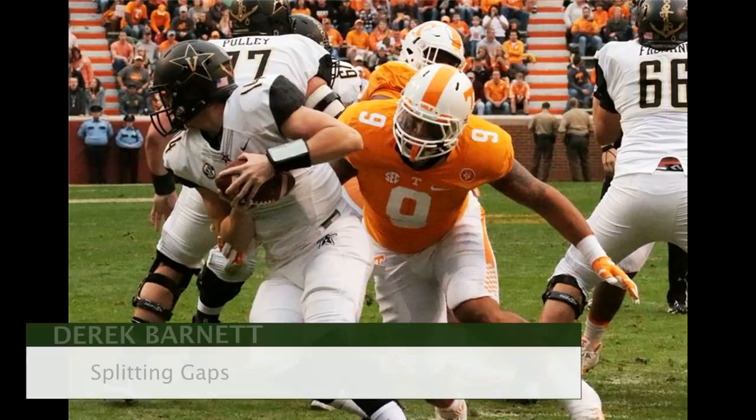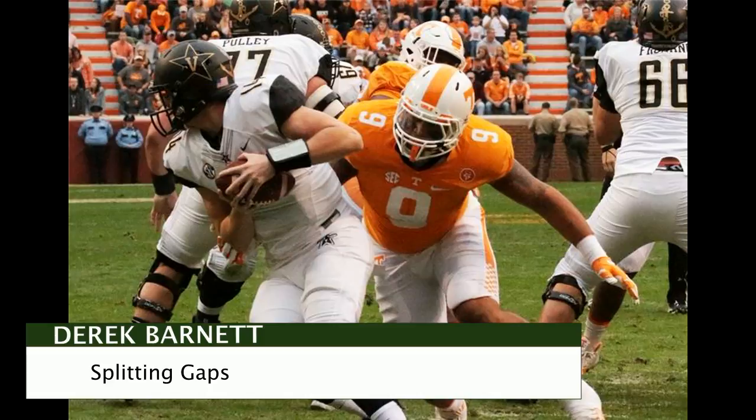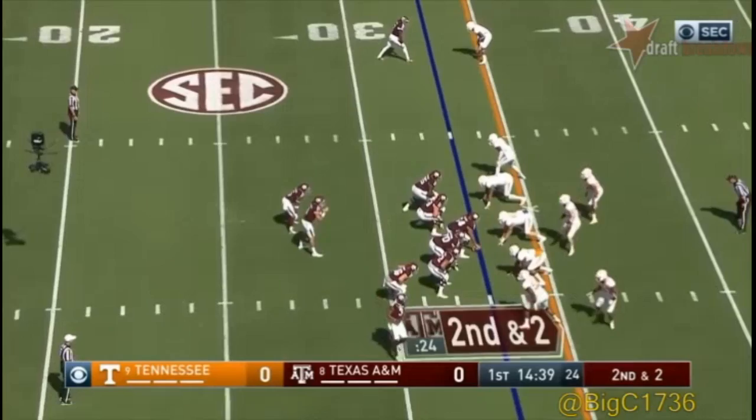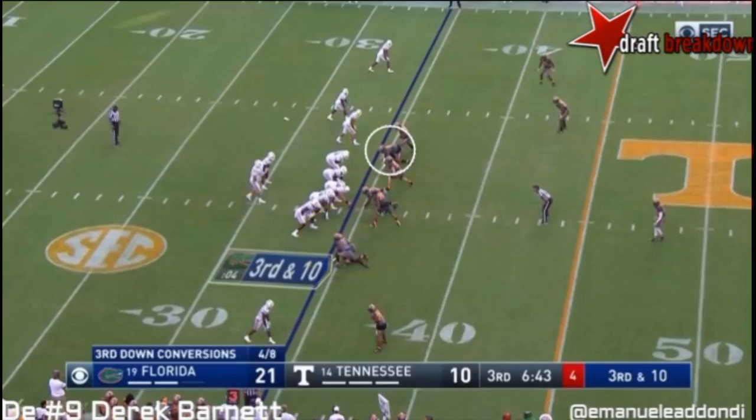Barnett can do a little bit more than just bend the edge — he's got a variety of different pass rushing moves. Another one he likes to go to: splitting the gap between the tackle and the guard using the swim move. Once he gets into the backfield, he can close in on the quarterback in a hurry. He uses his hands — they're strong, they're lethal, he packs a punch. He's a punch-and-discard winner. He times his snap, beats the tackle with the quick inside swim move, and hits the quarterback upon his release.